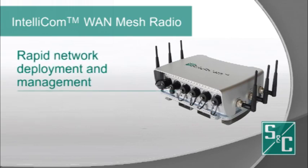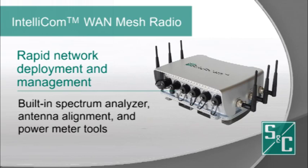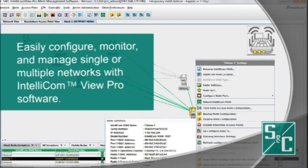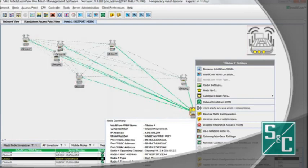This radio also offers rapid and trouble-free network deployment and management with its built-in spectrum analyzer, antenna alignment, and power meter tools. Configure, monitor, and manage single or multiple networks with SNC's easy-to-use IntelliCom View Pro network management software.